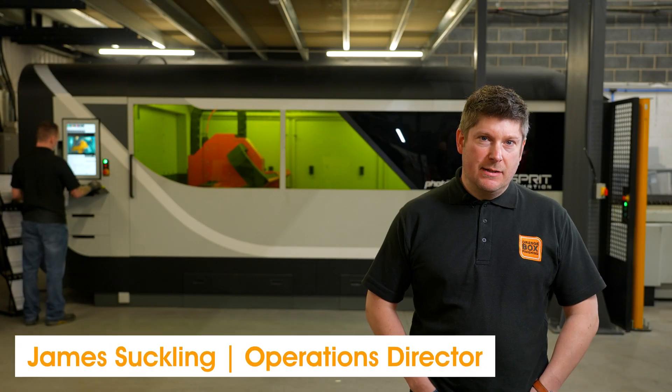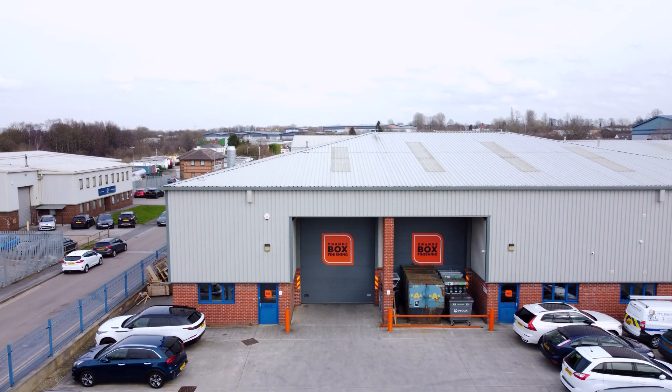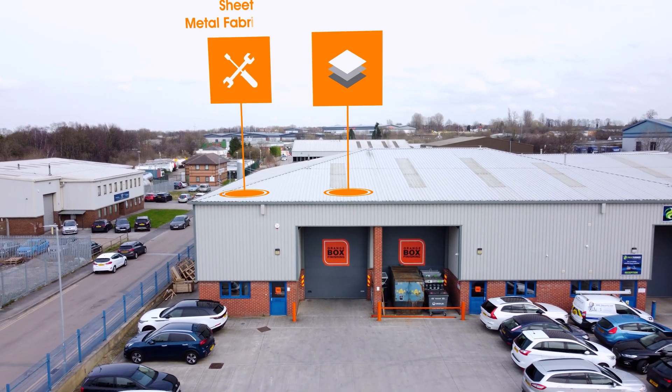I'm James Sutclan, Operations Director at Orange Box Finishing. We're an independent business specialising in metal fabrication for a range of finishing industries.